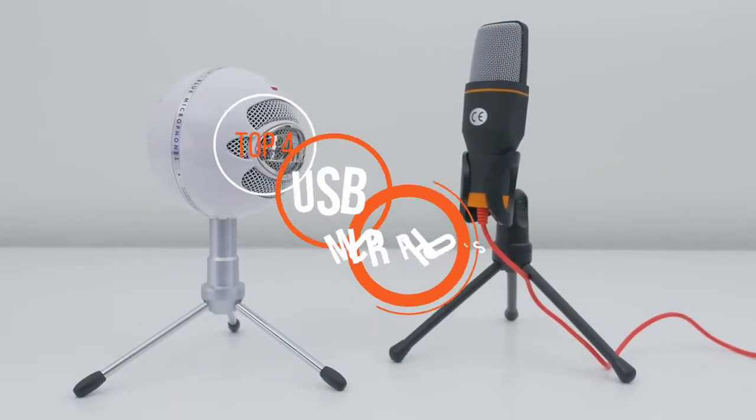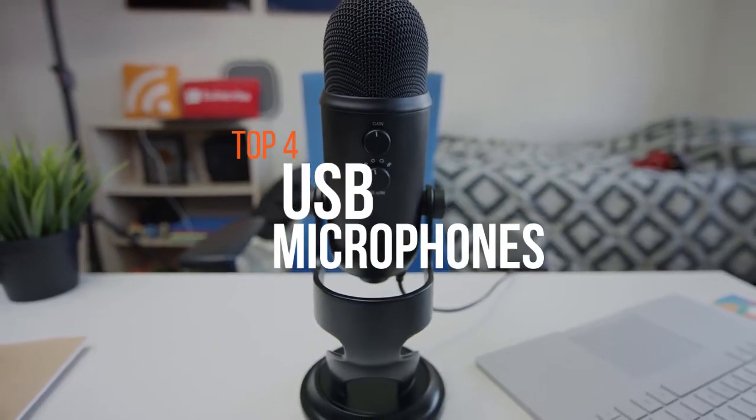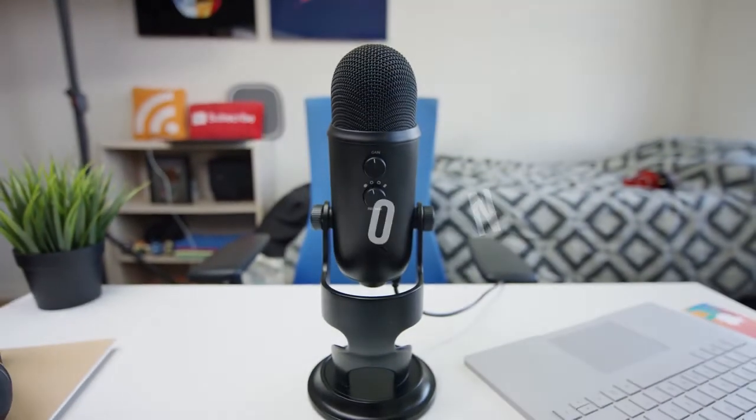For all your awesome videos on YouTube or on your personal blog, audio is of great importance and these best USB microphones will deliver great sound without adding much bulk to your backpack.